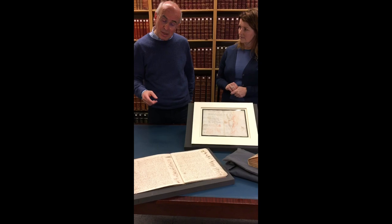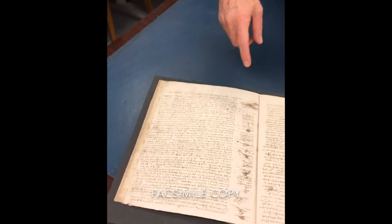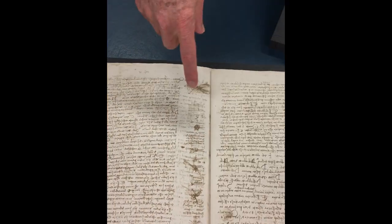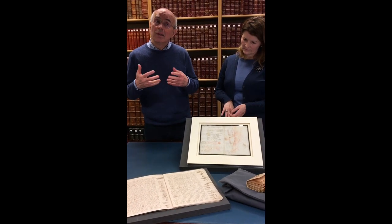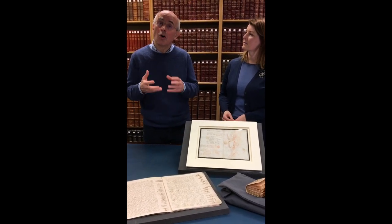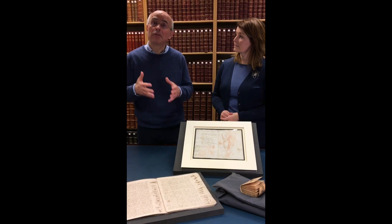In the Codex Leicester we have drawings which show him inventing devices to measure the speed and the current of water flow. There are also thought experiments where he is thinking something through, and he does that in his notebooks on paper — we can see Leonardo thinking a possibility, a hypothesis, through.